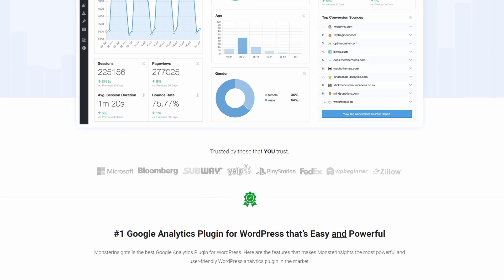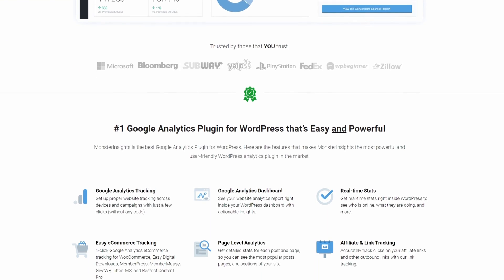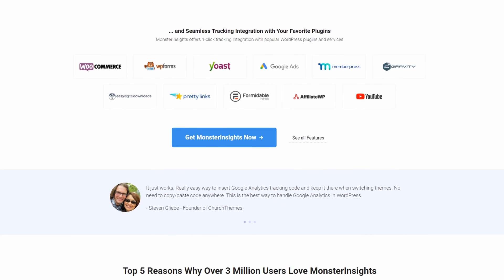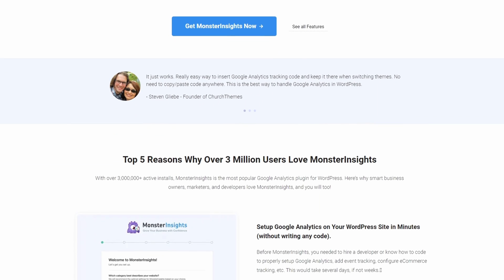It's one of the best Google Analytics plugins for WordPress, allowing you to connect your site to Google Analytics and see crucial data inside your WordPress dashboard. You can track website visits, form conversions, e-commerce metrics, and more.